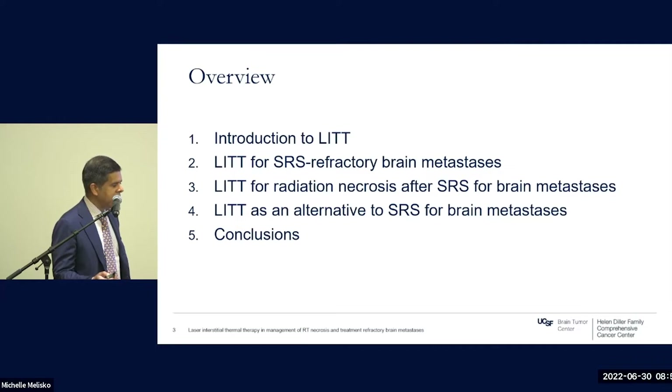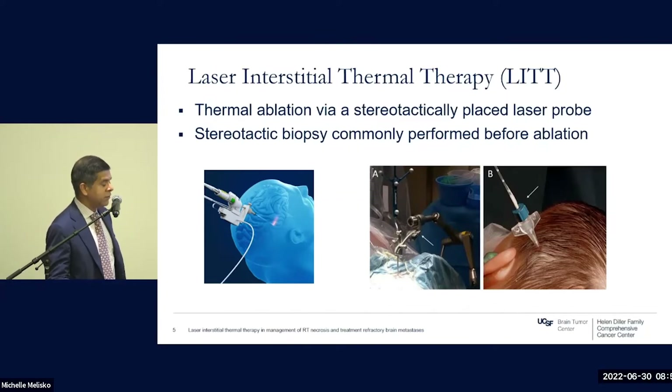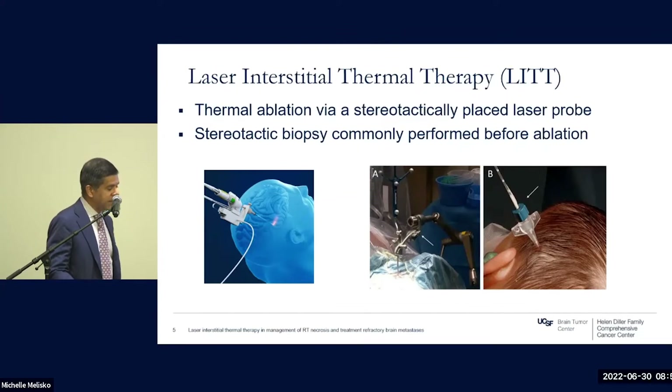LITT is basically a concept of thermally ablating a lesion via a stereotactically placed laser probe. This is done in the operating room by neurosurgeons in conjunction with MRI guidance. The probe is placed via image guidance into the heart of the lesion being targeted, and then laser ablation occurs over a period that can stretch up to about three hours, during which the patient is under anesthesia.